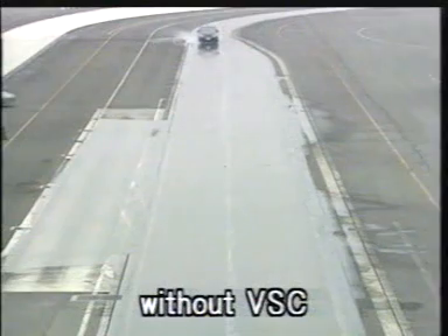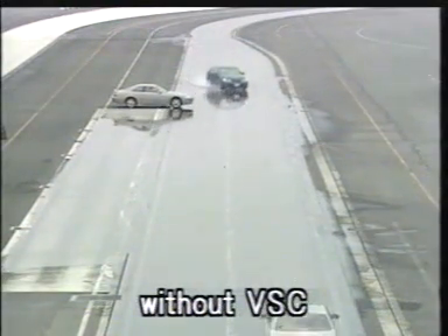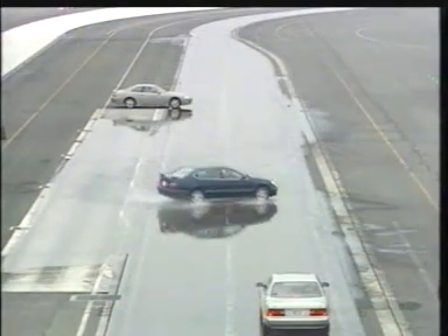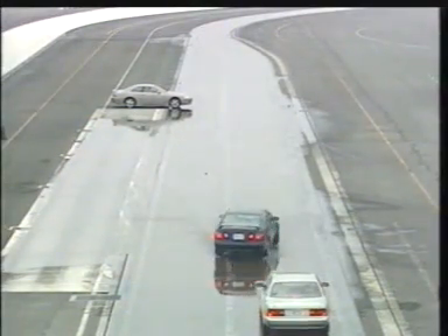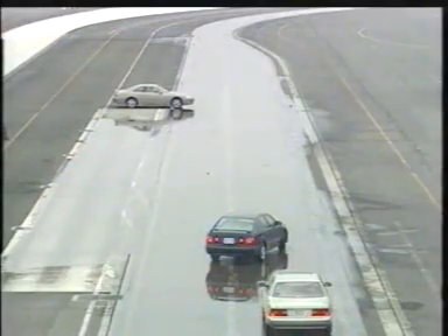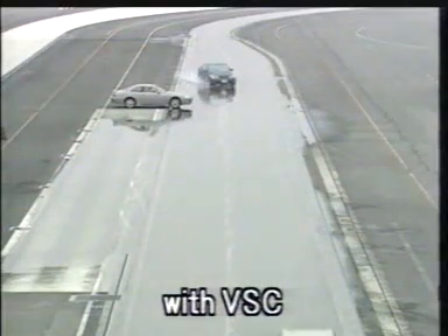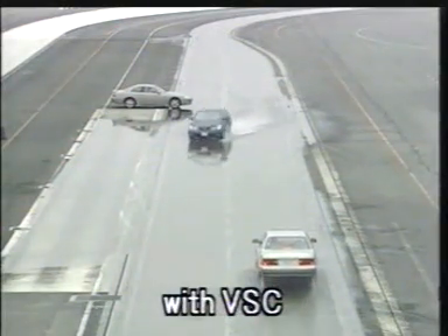When something appears suddenly ahead, the driver of the car without VSC cannot steer the car properly and causes it to spin. However, the car with VSC can properly avoid the object and safely resume its direction of travel.